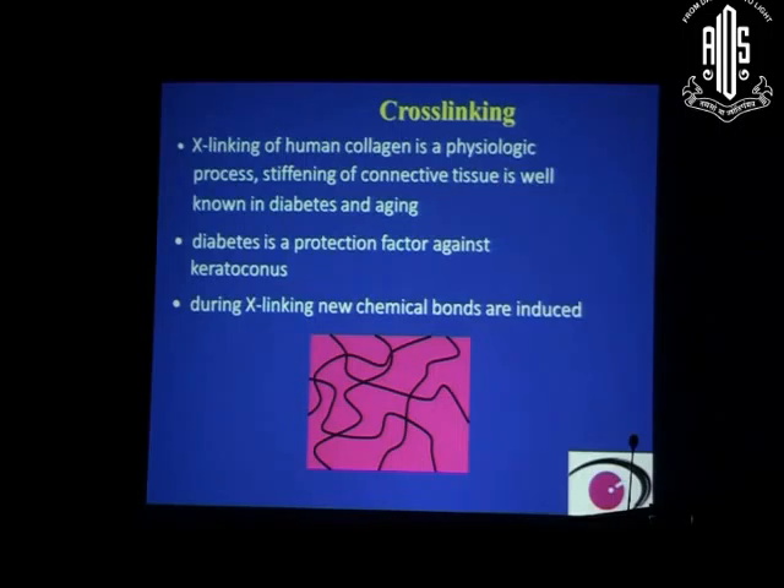Cross-linking of human cornea is a physiologic process. Stiffening of connective tissue is well known in diabetes and aging. As we know, keratoconus or ectasia stops progressing after the age of 30 years, so the aging process plays a very important role in stopping the progression of ectasia — cross-linking naturally happens with age.